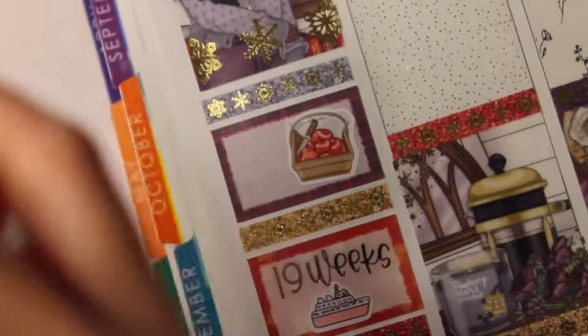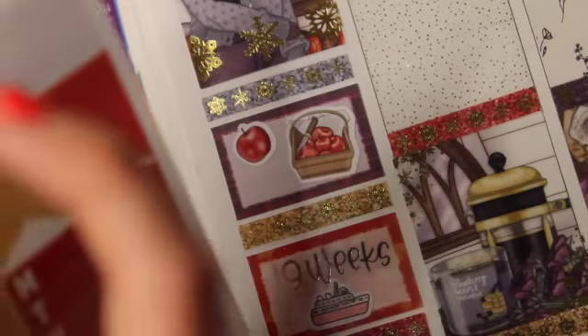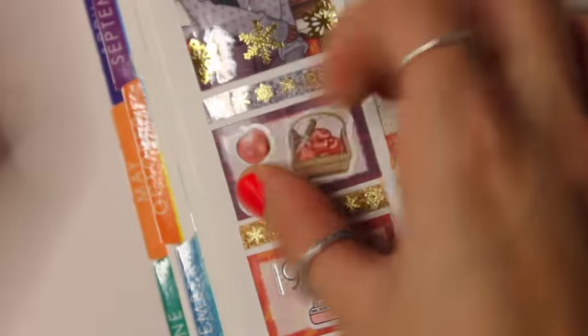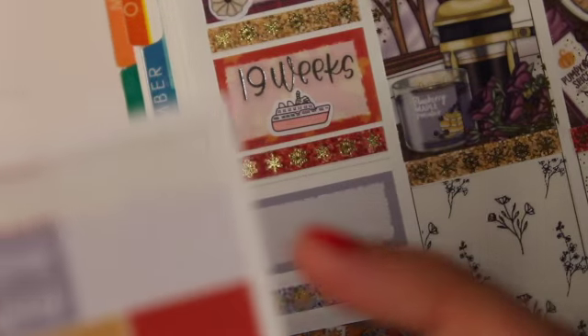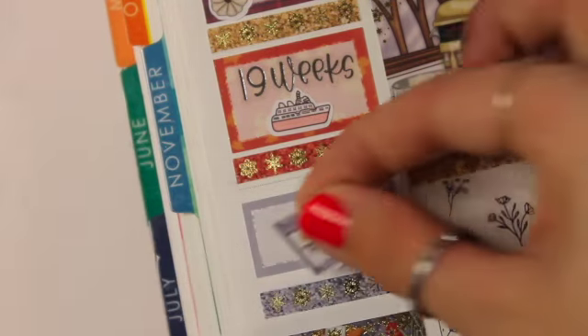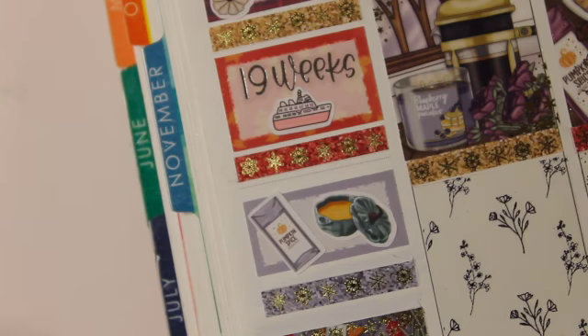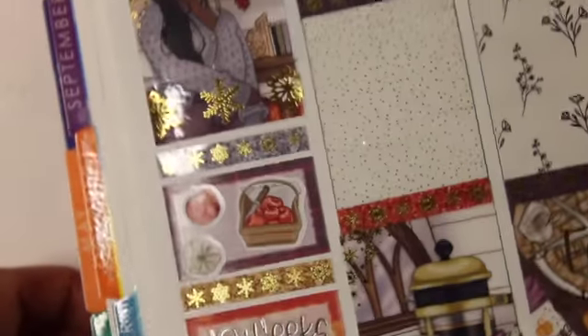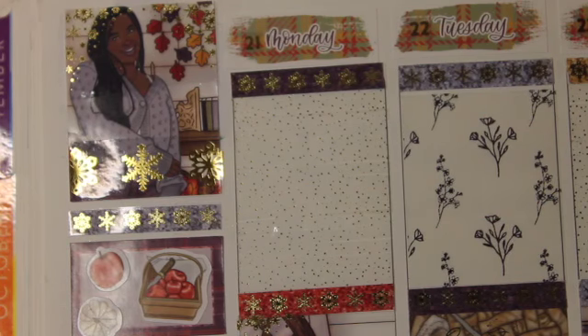A lot of my spreads recently will not have a base to them. This spread doesn't have a base, I don't think the next spread does either, or the next one. So this one and the next two don't have spreads but the ones after that will. I once again apologize for that but we make mistakes so let's continue.